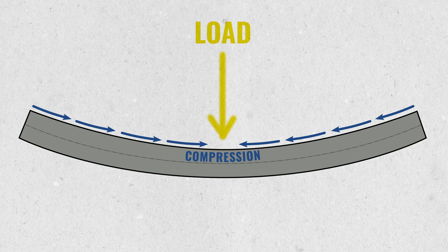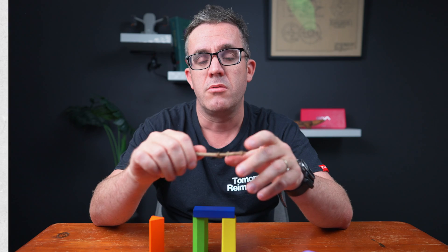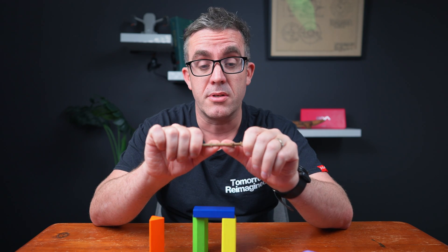This is similar to concrete. Concrete is really good under compression but really bad under tension. I'm just using flexible tension here to demonstrate this, but it's similar in purpose — where you go crack.